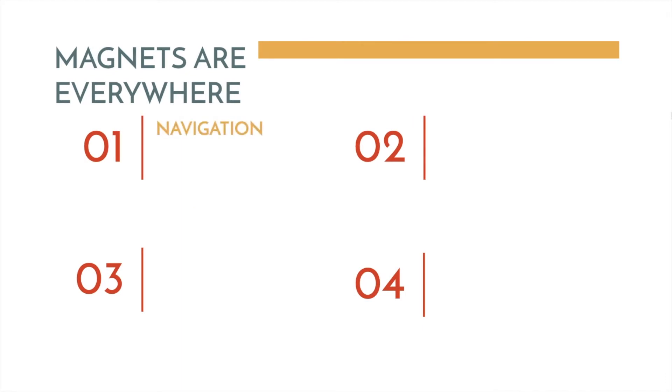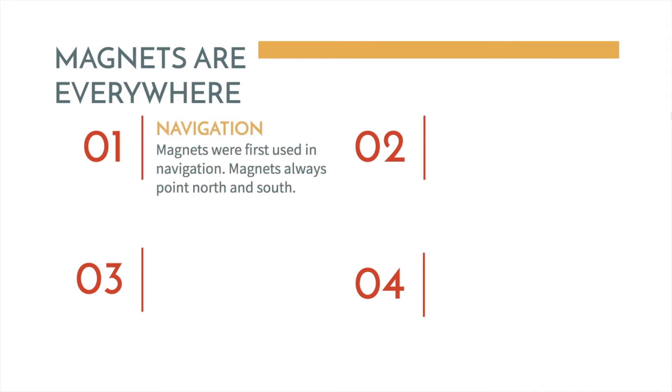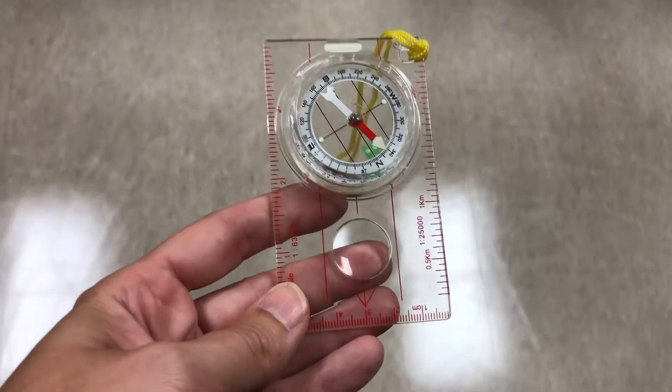Magnets are everywhere. We first see them in navigation. Magnets were first used in navigation. Magnets always point north and south.